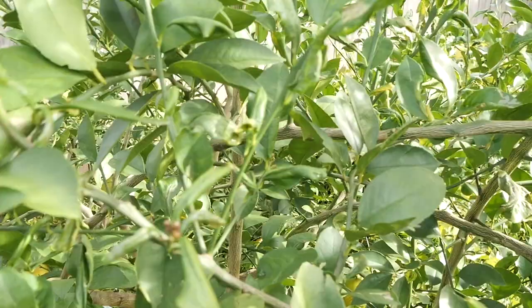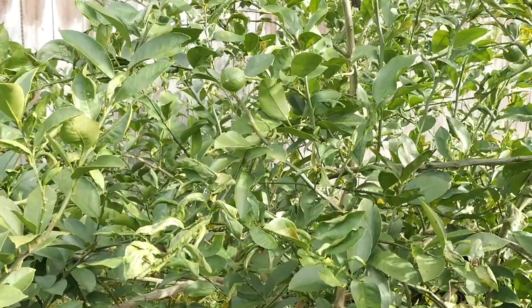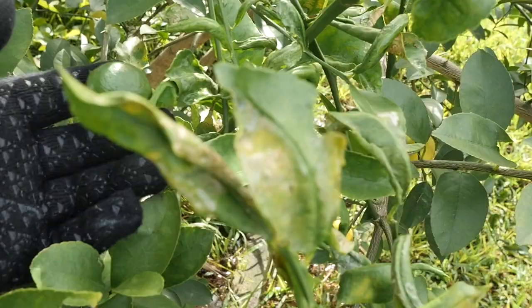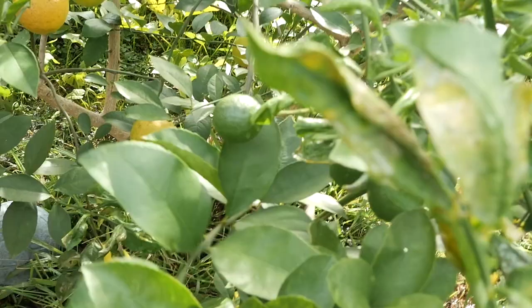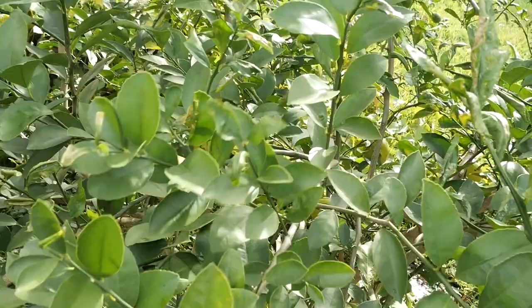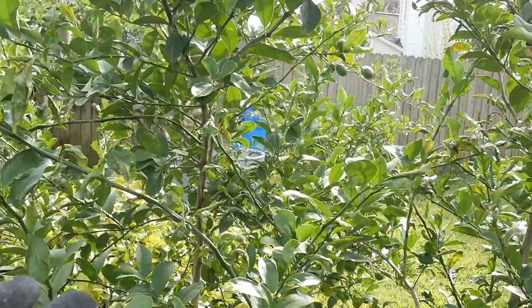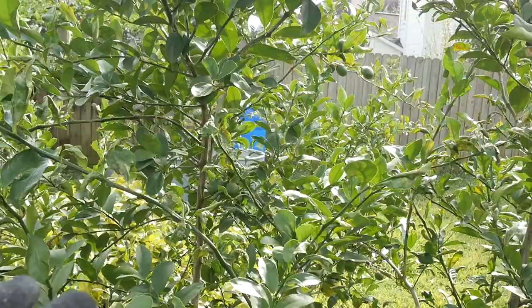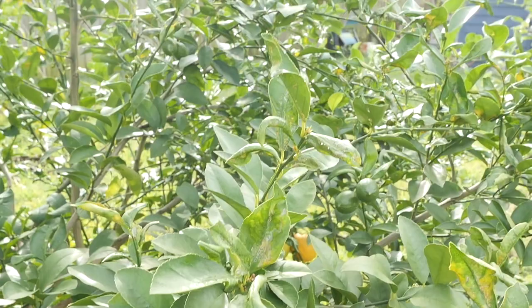If we have Meyer lemons and these green things on the same branches, then we know those are just a late fruiting — which makes sense considering how all my trees are confused. So here we have these green fruits. Most of the Meyer lemons seem to be down near the bottom. I've got a lemon on this branch, and I don't see any of those weird green things. So I'm going to go ahead and say these are probably from the rootstock and are no good for eating.